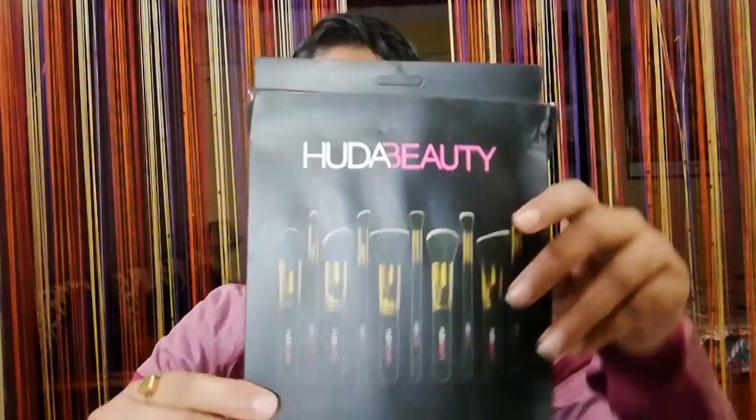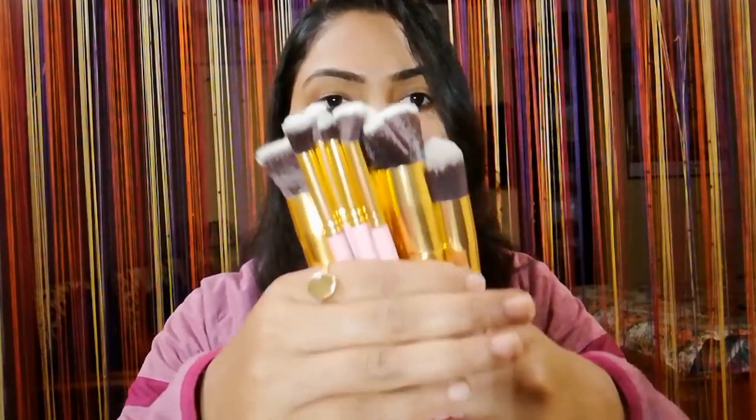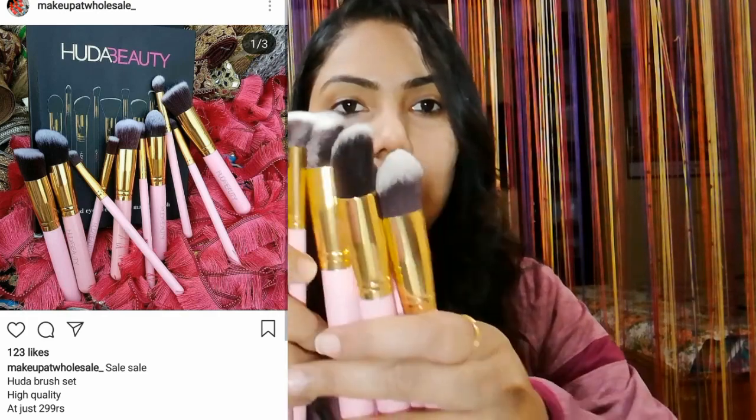The next and last thing is the Huda Beauty Blending Brushes set, which is a set of 10 brushes. I paid 300 rupees for this set — you can also buy individual brushes from the store.